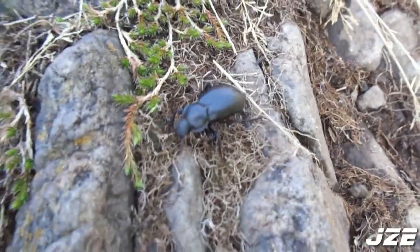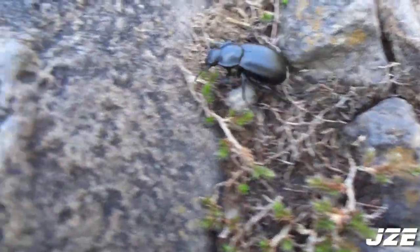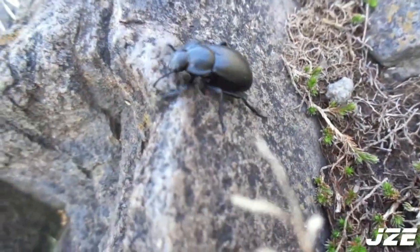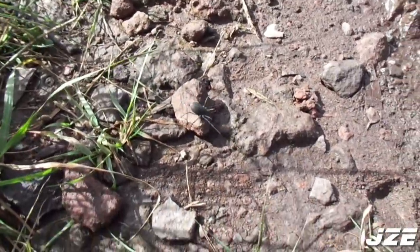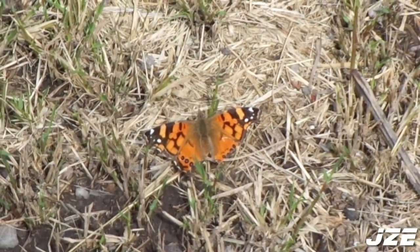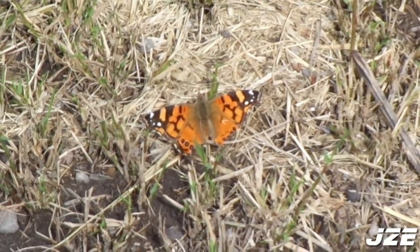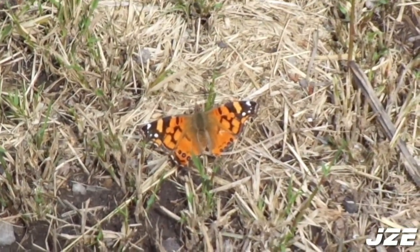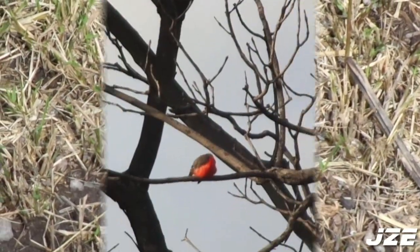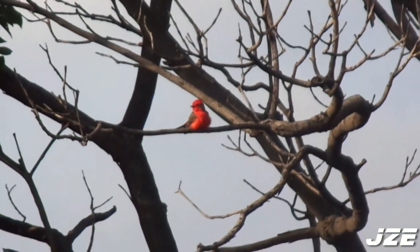La fauna de este parque se ha visto afectada por la presencia de fauna feral. La presencia de perros y gatos que acosan, persiguen y en el peor de los casos matan a las especies nativas es algo muy común. Aún así, en este lugar existe una pequeña población de mamíferos, como el zorrillo y algunas ardillas, así como algunos marsupiales como el tlacuache. Sin embargo, los animales más abundantes son los insectos y las aves.